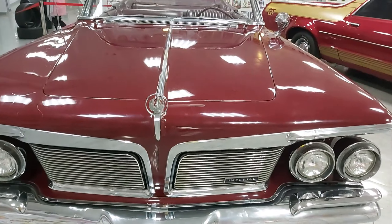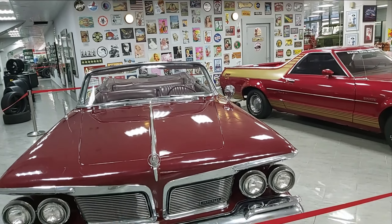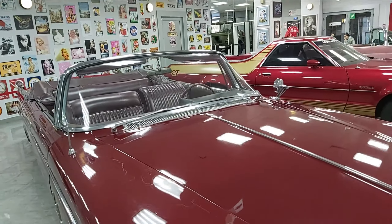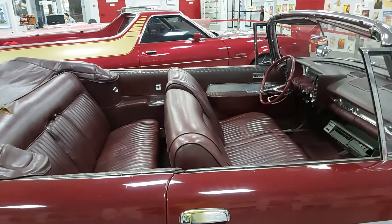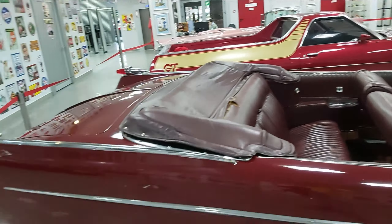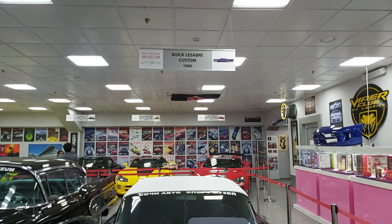And this, guys, is the Aston Martin — the old one. This is the Smart Crossblade. This is the Continental convertible car. And here is Ford — this is Ford, guys.